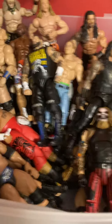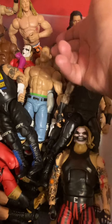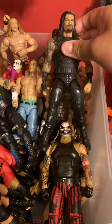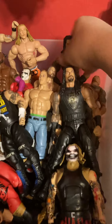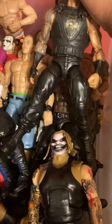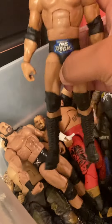And now we have my elite bin. We have Kevin Owens, John Cena, AJ Styles, Matt Riddle, Chris Jericho, Roman Reigns — he doesn't wear the vest anymore, but I still like him, so I put him in my bin. And then we got his cousin, The Rock.